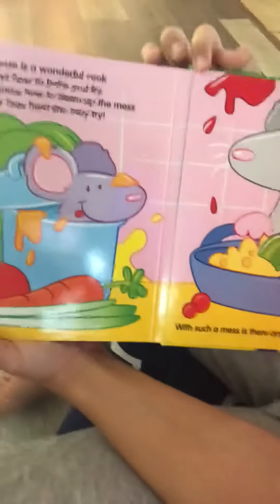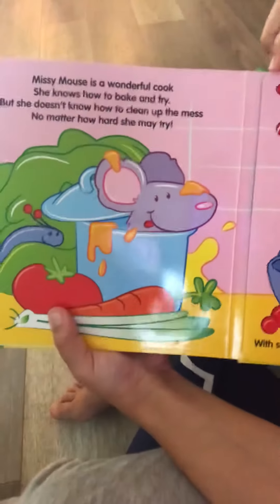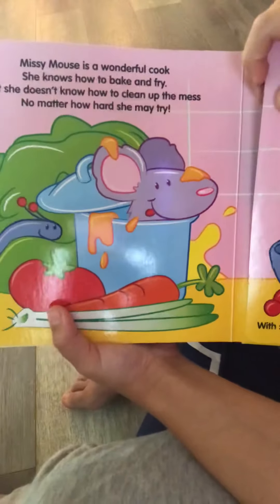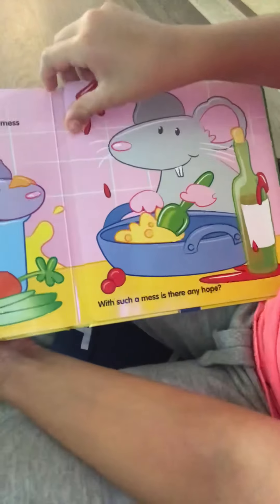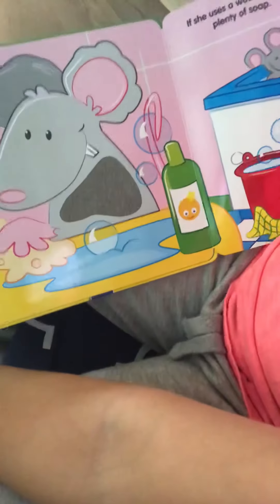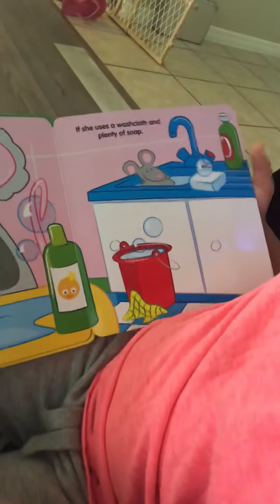Missy Mouse is a wonderful cook. She knows how to bake and fry, but she doesn't know how to clean up the mess, no matter how hard she may try. With such a mess, is there any hope? If she uses a washcloth and plenty of soap.